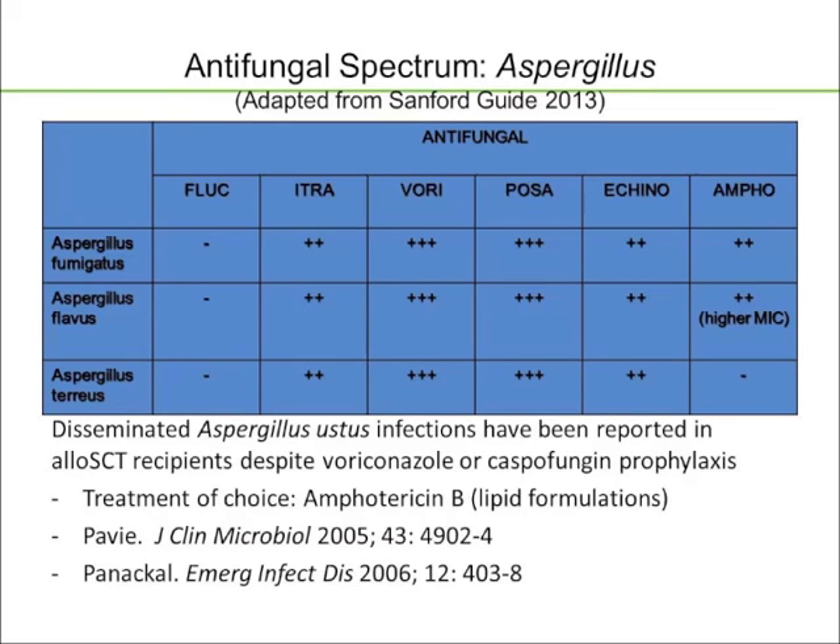Switching over to Aspergillus, the most common species are fumigatus and flavus, with the classic amphotericin susceptibility profile, activity of the extended-spectrum azoles — which have the potential to be cidal against Aspergillus — while echinocandins are static against Aspergillus, and of course amphotericin, which is cidal against Aspergillus, with the exception of Aspergillus terreus, which is intrinsically resistant to amphotericin and used to have the highest mortality rate before voriconazole became available.